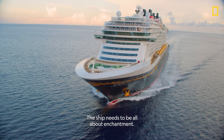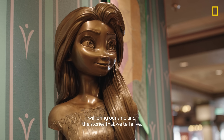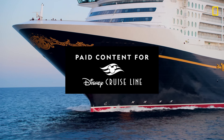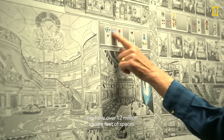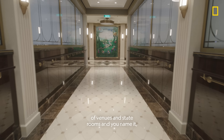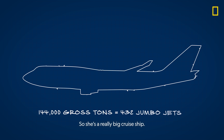This ship needs to be all about enchantment. We take you into a world where the design idea of enchantment will bring our ship and the stories that we tell alive. We have over 1.2 million square feet of spaces. If you chopped the ship up and laid it on the ground as one-story pieces of venues and staterooms, it would cover over 28 acres. The Disney Wish would be 144,000 gross tons, so she's a really big cruise ship.